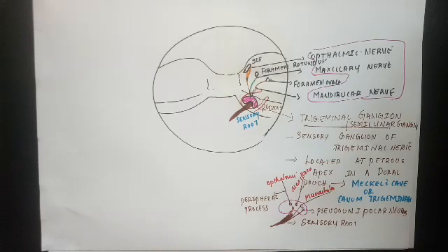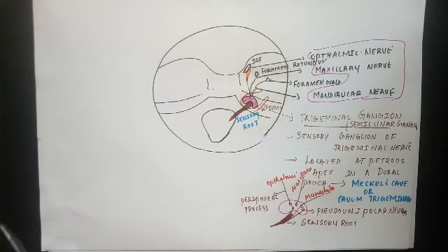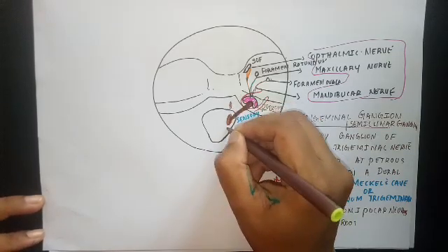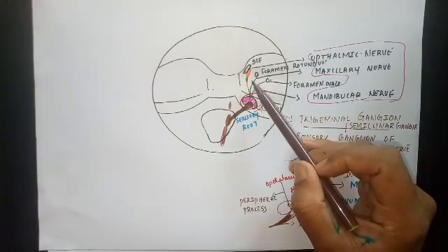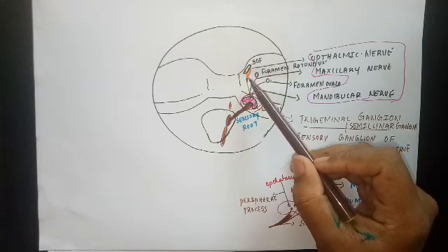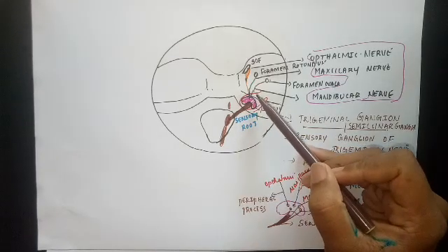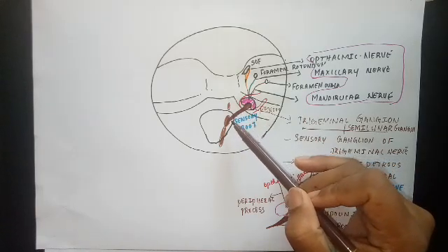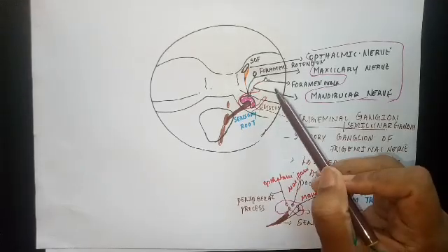From the trigeminal ganglion, the sensory root arises, which is the central process of the pseudo-unipolar neurons of the trigeminal ganglion. The sensory root relays on the sensory nucleus of the trigeminal nerve. So the pathway is: sensations from the face are carried by the three divisions — ophthalmic, maxillary, and mandibular — relaying in the pseudo-unipolar neurons of the trigeminal ganglion, then onto the sensory root, then to the nuclei.